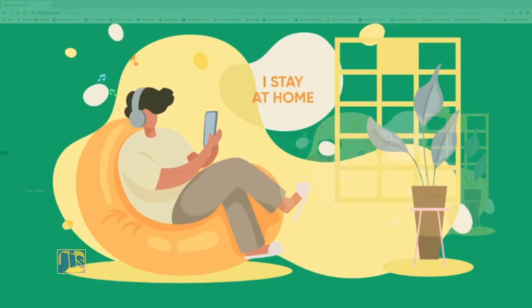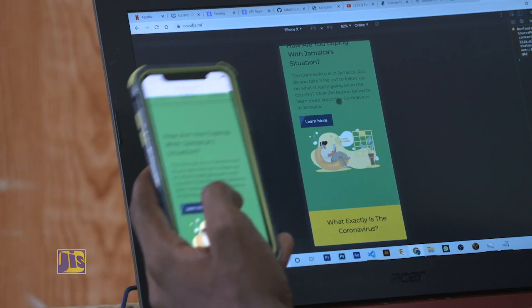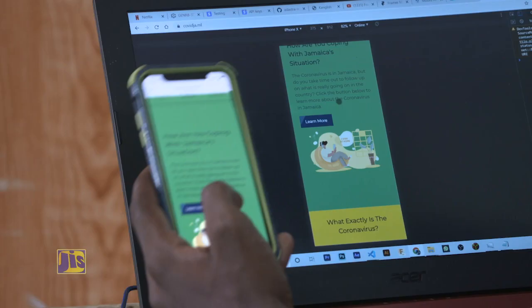According to Sunil, not only is the web app interactive and current, it is also adaptive because the data on the app can be accessed on laptops, desktops, and cell phones. In other words, the data being displayed conforms to the shape of any device being used.